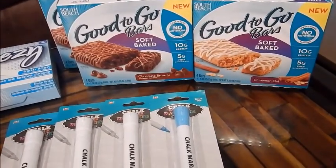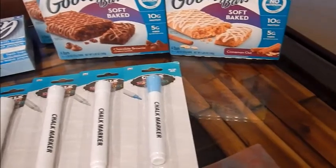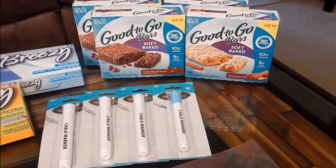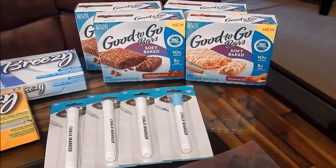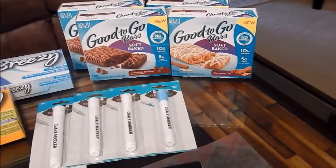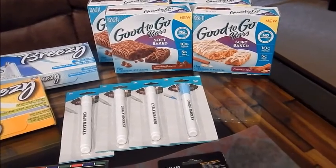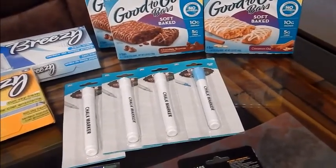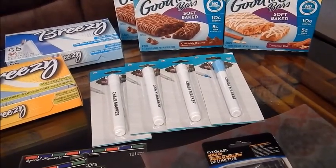I also picked up these South Beach good-to-go bars — two chocolate brownies and two cinnamon oats. I had picked up the South Beach shakes a while ago when they had them at Dollar Tree and they were amazing, so I'm hoping these are just as good. You get four in a pack, so they're basically 25 cents a piece. I'm so excited — I hope they're not really tiny.